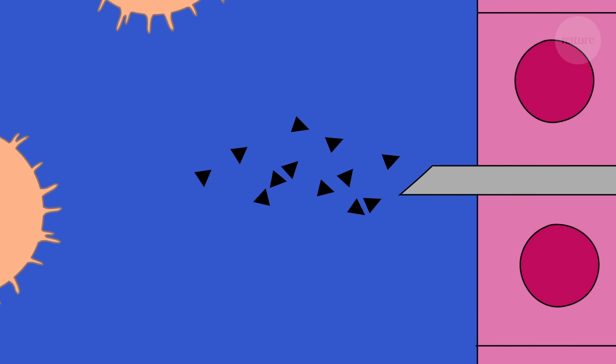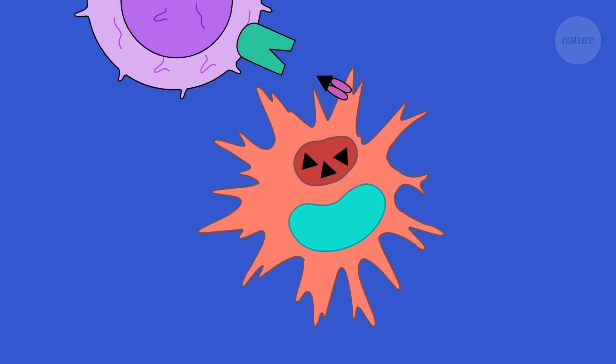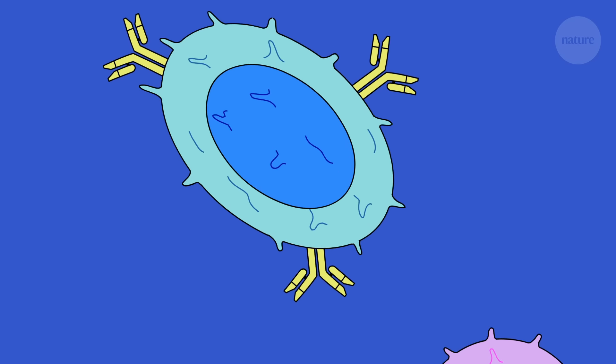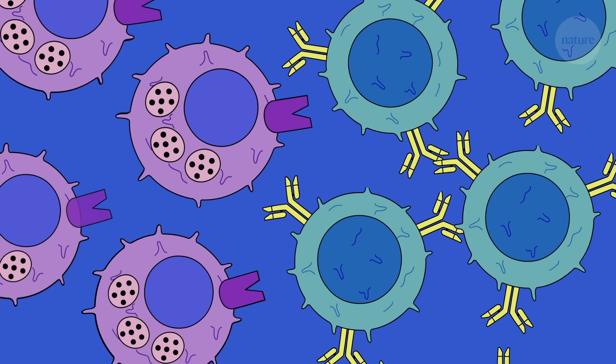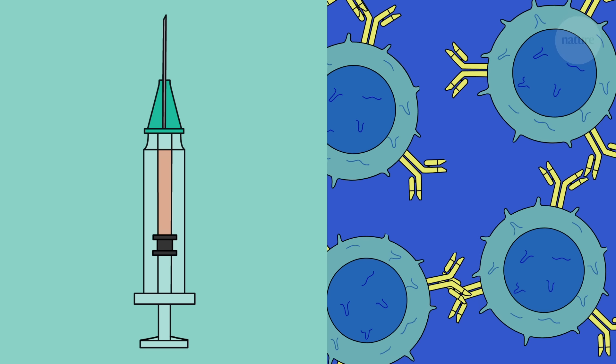Vaccines work by activating the adaptive immune system and so creating immunity. They safely introduce antigens for the immune system to train on, preparing itself to fight real infections in the future. So what actually goes into a vaccine?